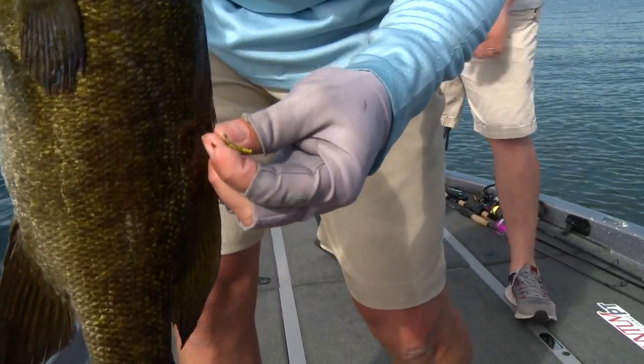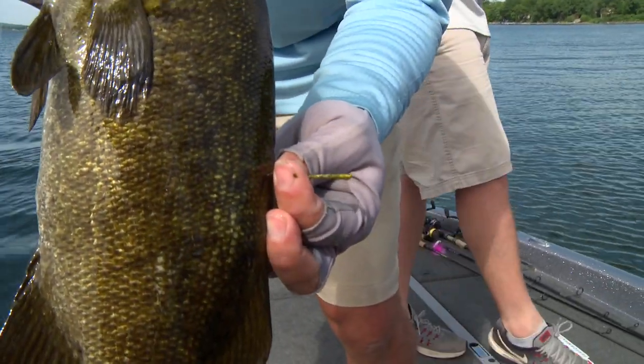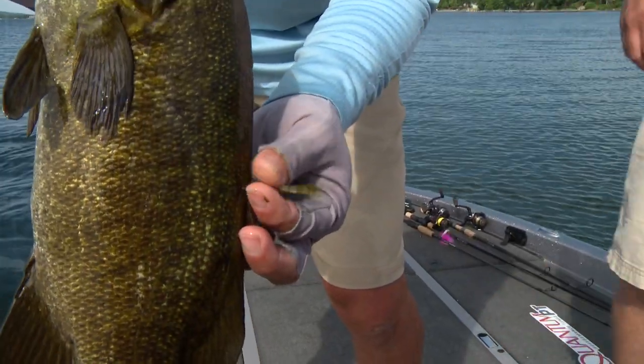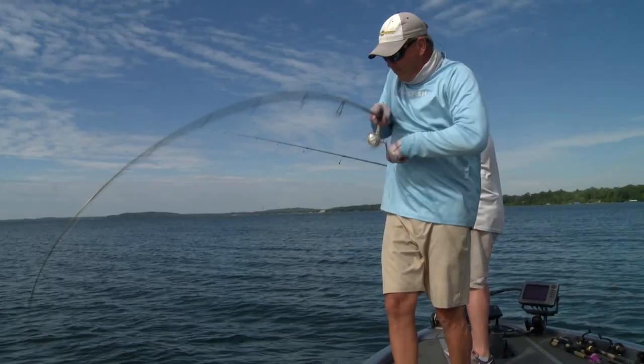It's a tagged one too, look at that. They actually tag them twice and this one only has one tag left. This tag looks like it's been on here for a while too — there's the numbers right there.